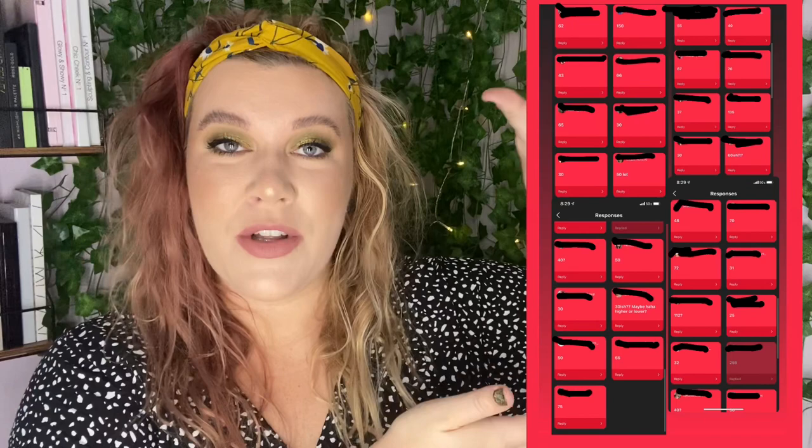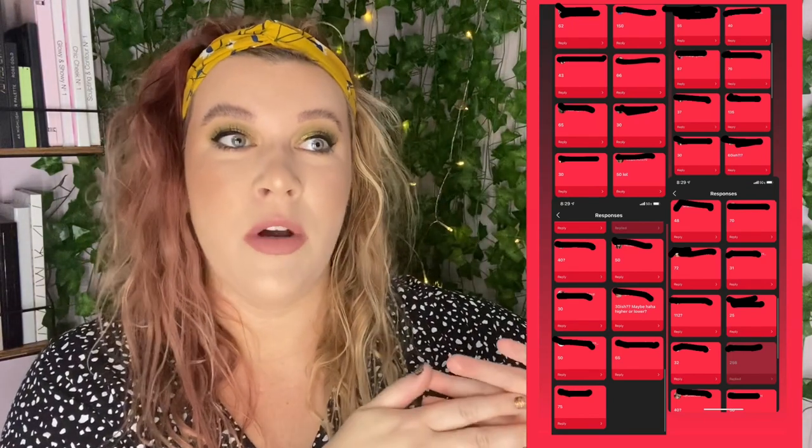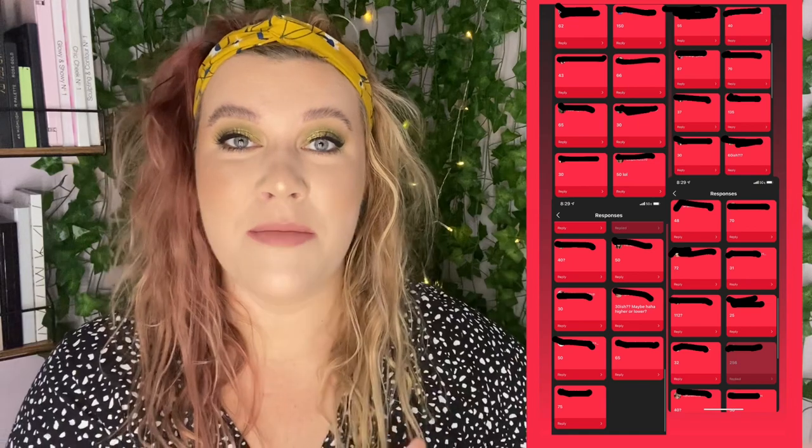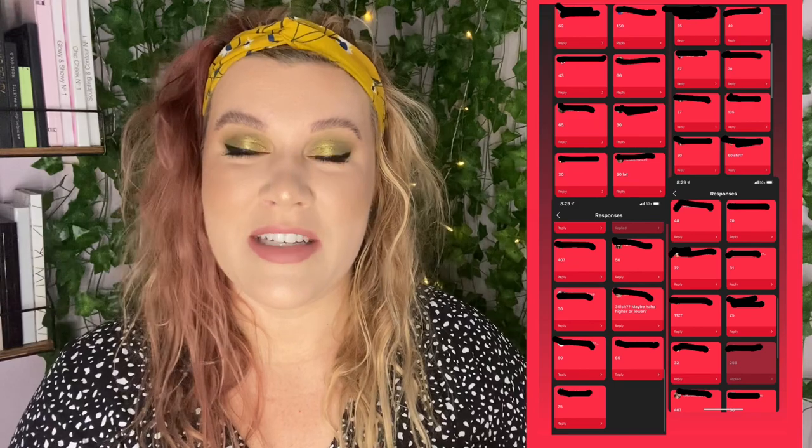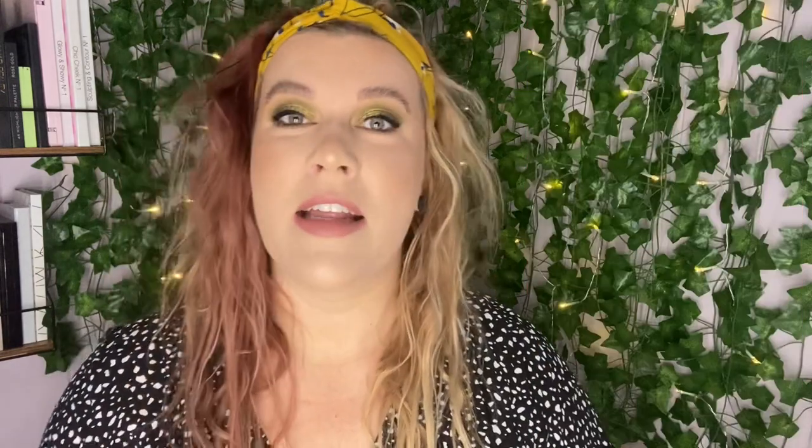Today we're going to be doing part two of the eyeshadow declutter. If you haven't seen part one, be sure to go check that out. I did a fun little poll on my Instagram having people guess how many eyeshadow palettes I have in my collection. I'll put those right in here — these were all the guesses. I had ranges from 30 to 200 and some, so we had stuff all over the board. At the end, I will do a total of how many we decluttered and how many we kept.